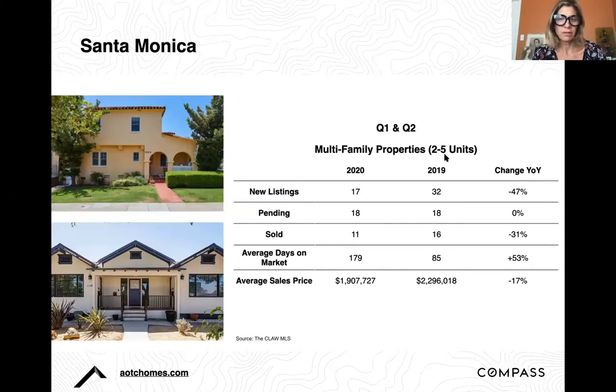In Santa Monica, new listings went down by about 50%, which is expected given COVID-19. Pending listings had no change, and solds were down by 31%. Days on market went up in 2020, which is understandable — properties that were listed right before COVID hit had to sit through a period of inactivity. Prices are down by 17%. Once things started coming back, people were looking for deals, especially in the multifamily market, as depending on renters to pay your mortgage — and scrutinizing renters — has become even more important.